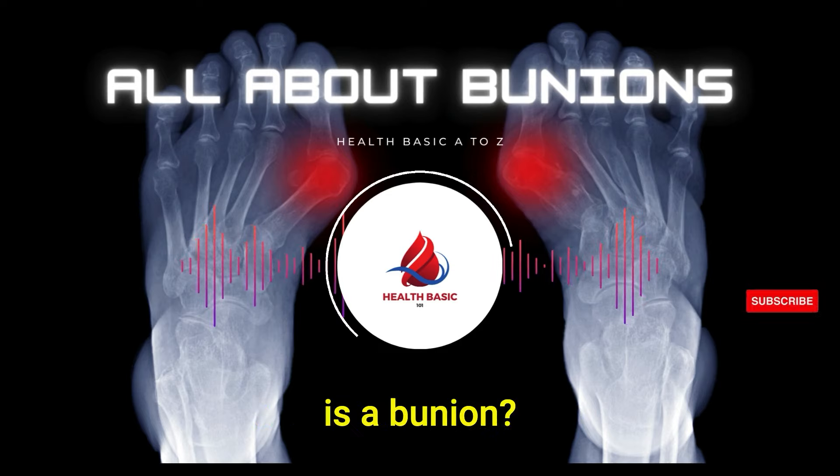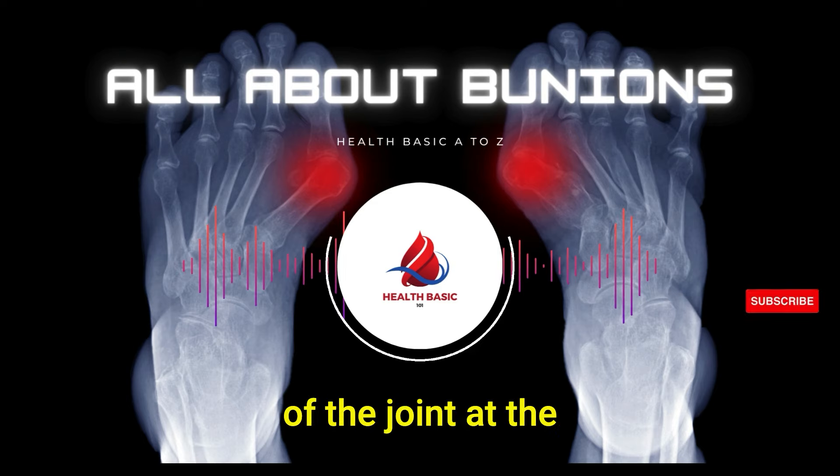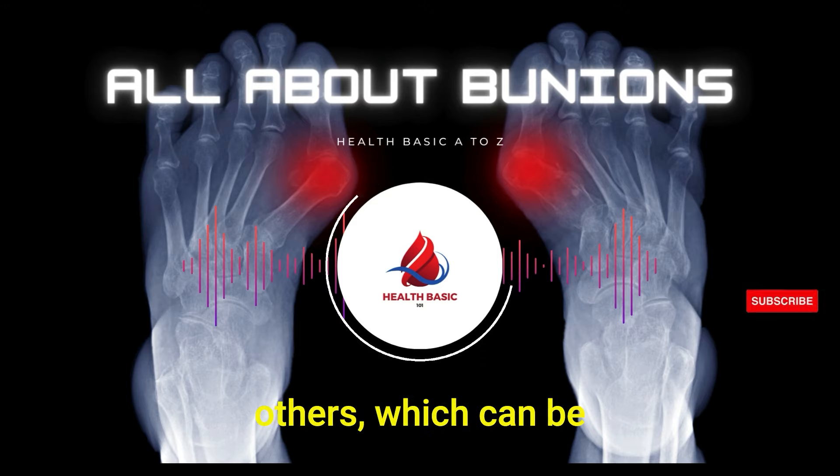So, what exactly is a bunion? It's a deformity characterized by an enlargement of the joint at the base of the big toe. This leads to the toe veering towards the others, which can be quite uncomfortable.